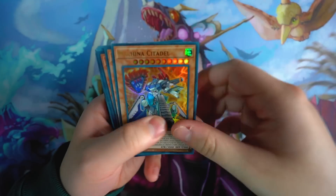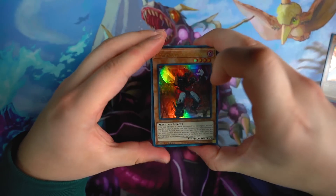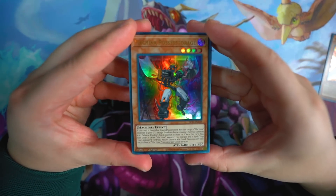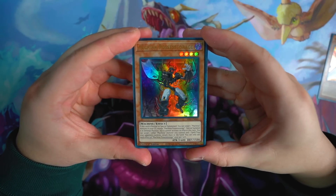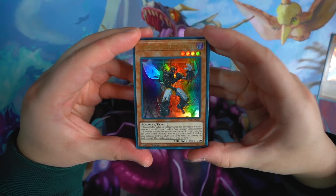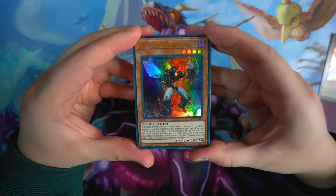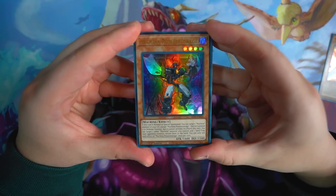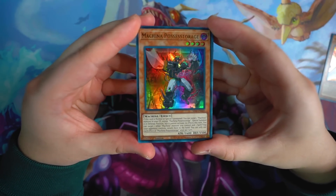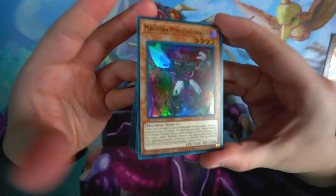Machina Citadel is absolutely incredible — one of the great supports the deck got, 100%. Next we got Machina Possessed Storage. This card is very awesome, one of the new level 4 monsters in the deck. If this card is normal or special summoned, you can target one machine monster in your graveyard except Machina Possessed Storage and special summon it in defense position, but it cannot activate its effects this turn. You can also target one other Machina monster you control and one spell or trap card your opponent controls and return them to the hand. So this card gets rid of back row and acts as an unsummoned Monster Reborn ability — absolutely incredible, one of the main combo cards in the deck.